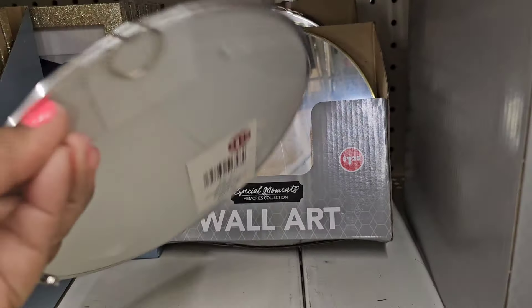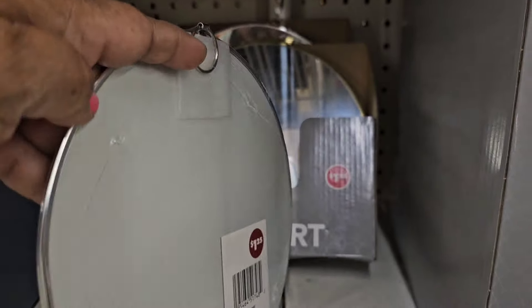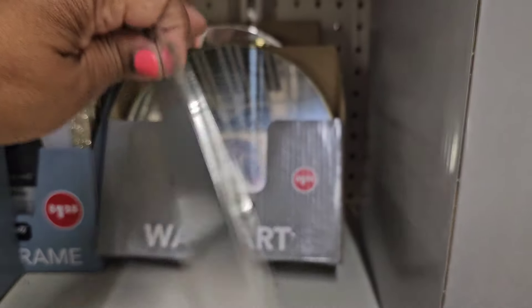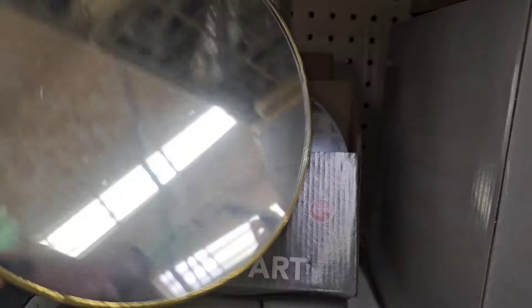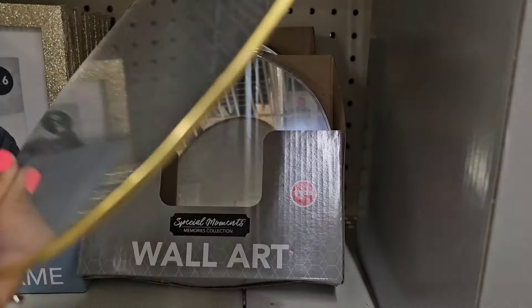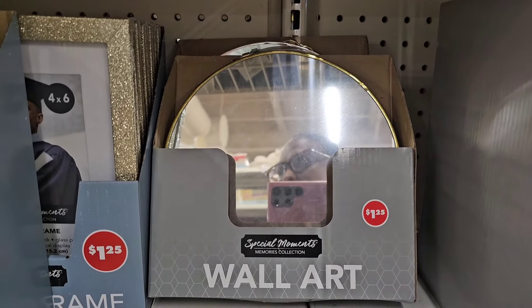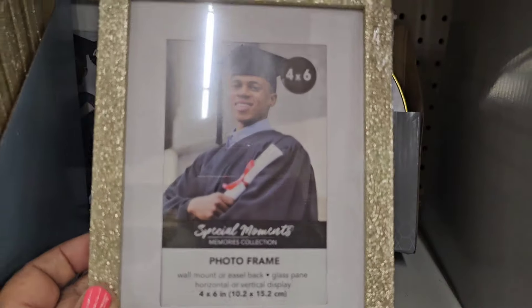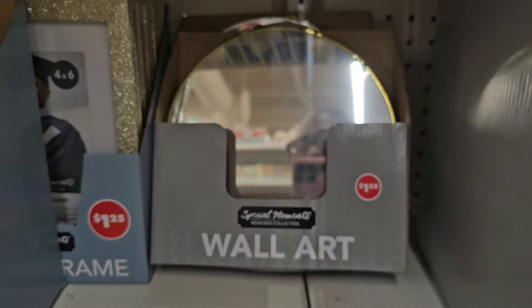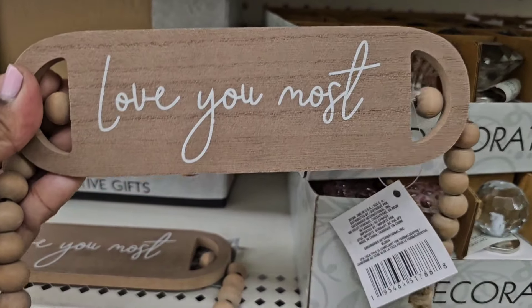All the wall art is beautiful — they have a hanger in the back so you can hang them. They come in silver and gold. They also have four by six glittered photo frames, which are really cute.